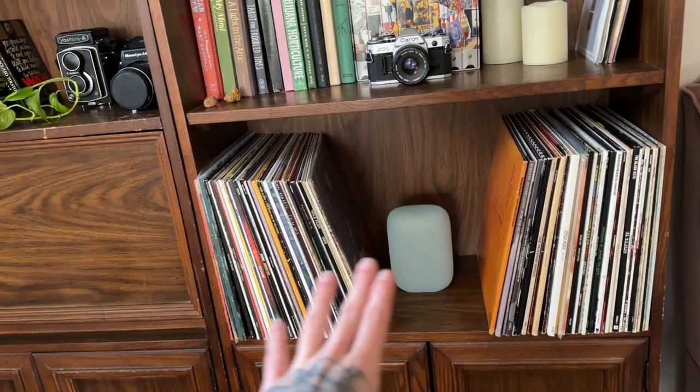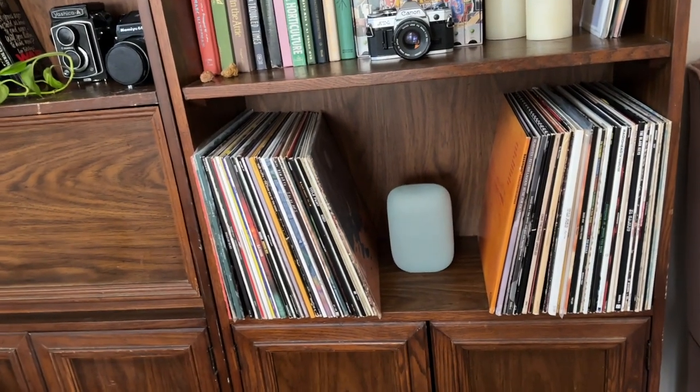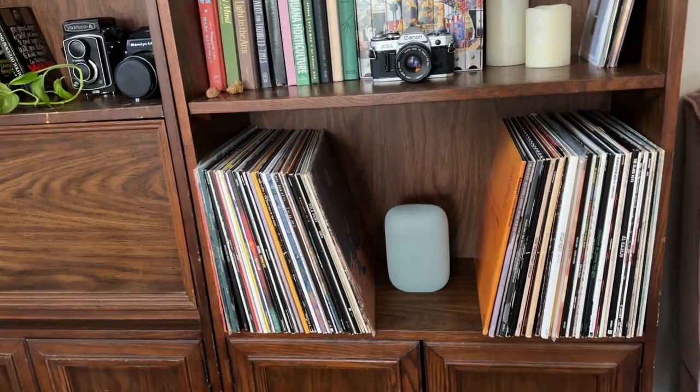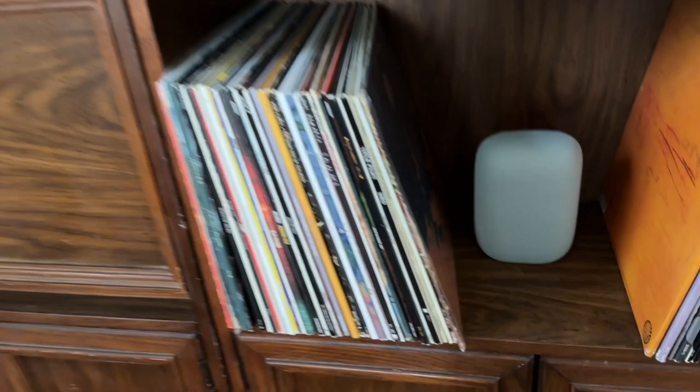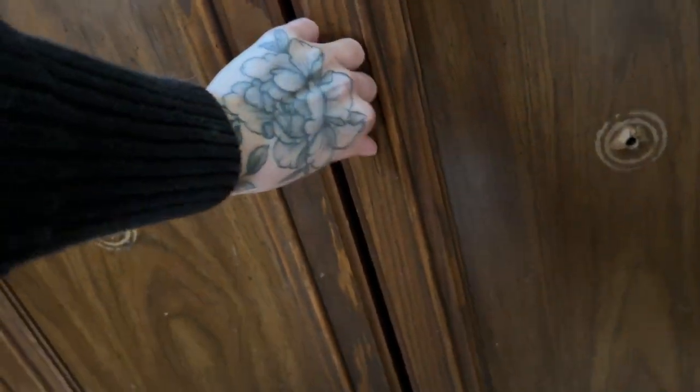Maybe one day the vinyl shelf will be full all the way — I think that would look insane. The only thing is these bottom doors do this thing — they're not a magnet — and I can never get them open. The only thing I have down here is an amp anyway. I might have to do that same screw trick to get them open, but we don't really need to access this right now.